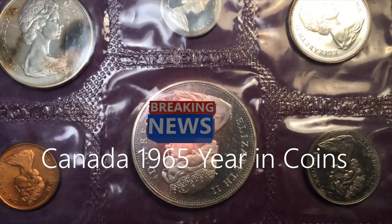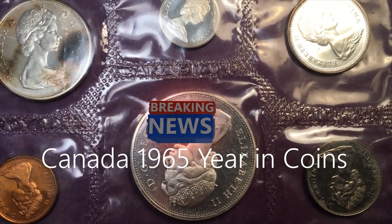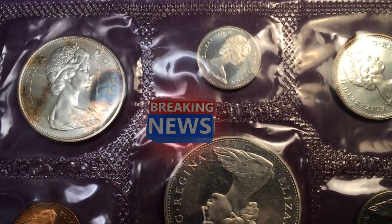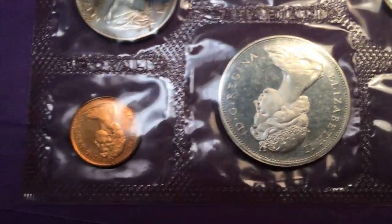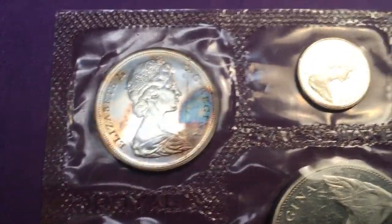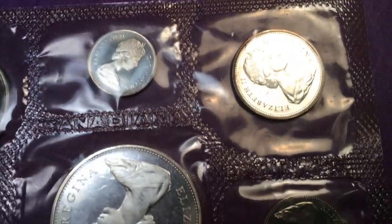Hello all you coin collectors out there and welcome to DC Coin World International Coin Channel. Today we've got a strange one — a 1965 Canada Mint set with some very strange and weird toning on the half dollar and a couple of the other coins.